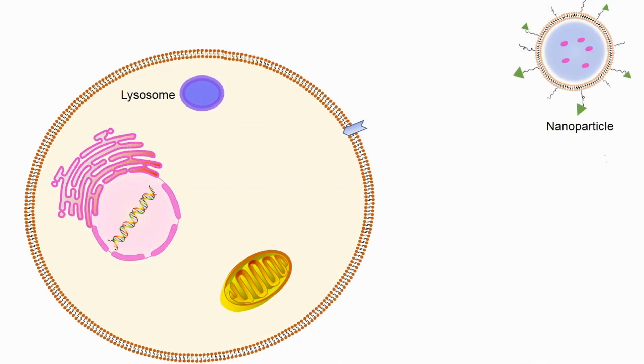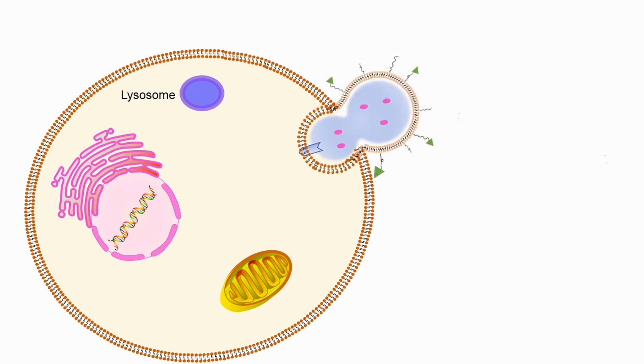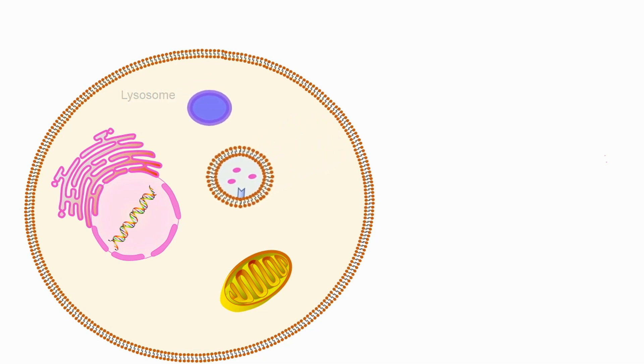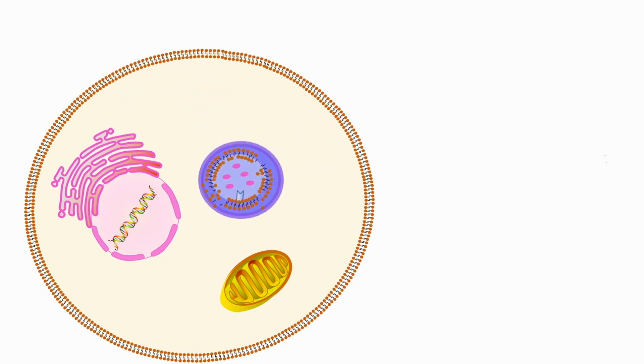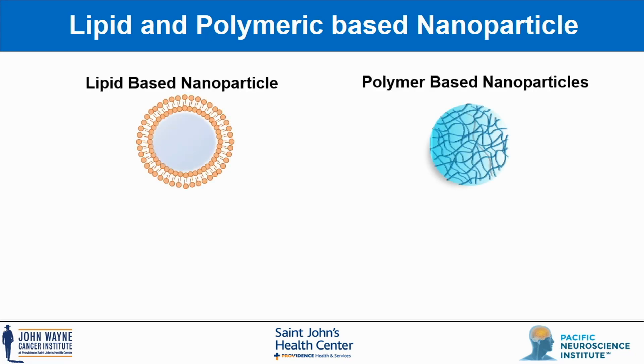Nanotechnology is a compelling medicinal platform with potential to greatly impact the delivery of therapeutics. In general, payloads are encapsulated within or covalently grafted onto the surface of nanocarriers, and after being systemically taken up by cells, the payload is released after fusion with the lysosome. Both lipid nanoparticles and polymer nanoparticles have been widely used as a delivery vehicle for various drugs and biologics to treat a variety of disease conditions, some of which have already been approved by the FDA.